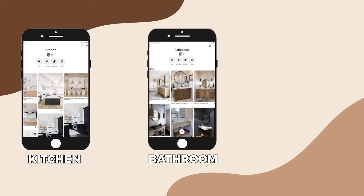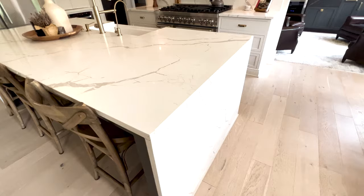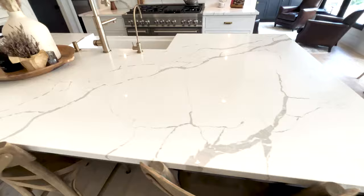Number one is to create and send me a few Pinterest boards specifically for the kitchen and the bathrooms and even for the overall mood and style of the house. Then number two, I want you to write down your non-negotiables or your must-haves. For instance, some people know that they 100% want quartz countertops or a waterfall island, or maybe they have to have wood floors throughout the whole first floor. I think it's a good idea to know that up front and have a starting point, and then we can work backwards with the budget and see what else we can make happen within the rest of the money.